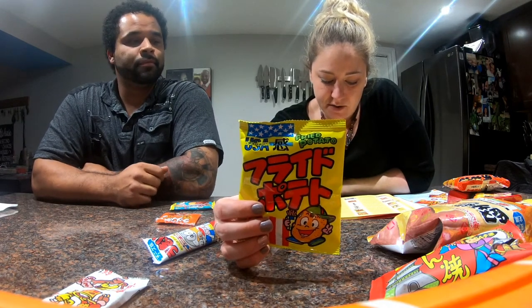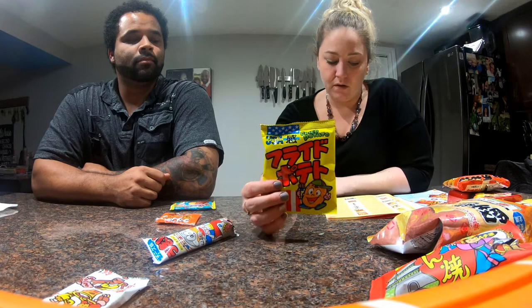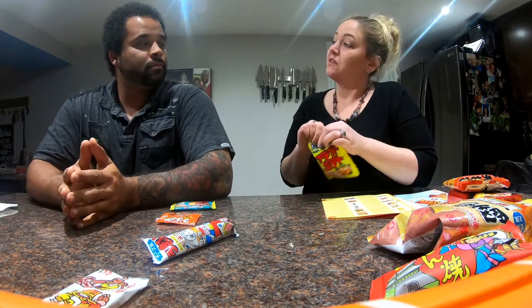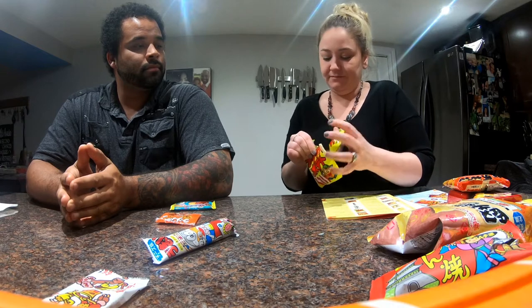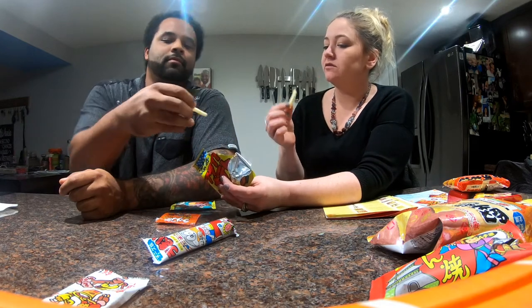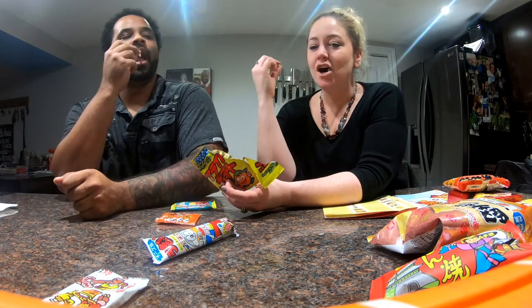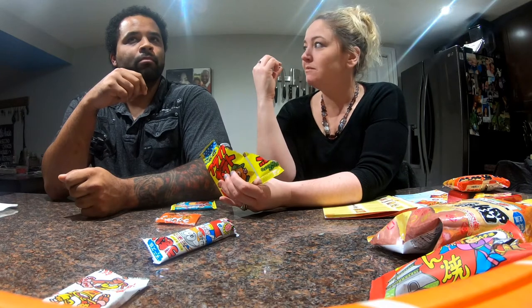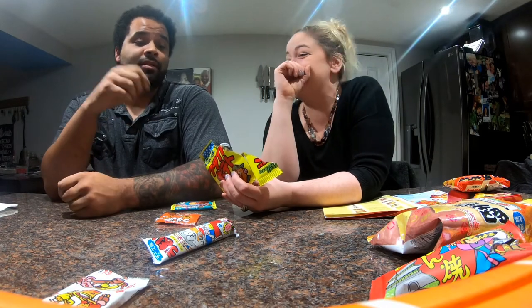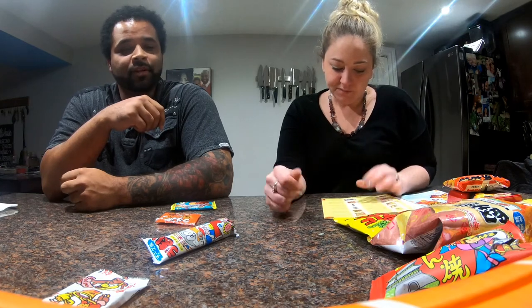So these are the potato fries. Ever wonder how Japan takes on American treats? These are salty snacks that replicate the salty flavor of fries and have you asking if you want fries with that. It smells like a french fry from McDonald's. It tastes just like it does. It's way better than a cold fry. Those actually taste like real french fries.